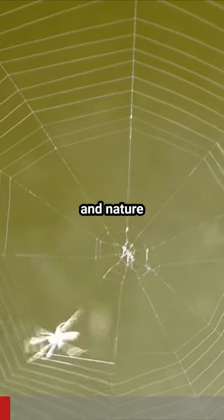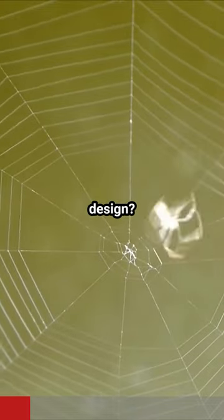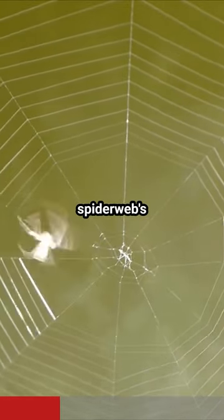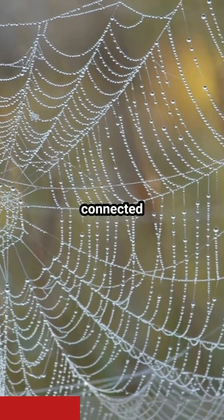To all math enthusiasts and nature lovers — ever looked at a spider web and marveled at its intricate design? It's not just a random creation; it's a masterpiece of mathematical precision. The spider web's radial symmetry is a geometric wonder, with each radii meticulously connected by spirals.